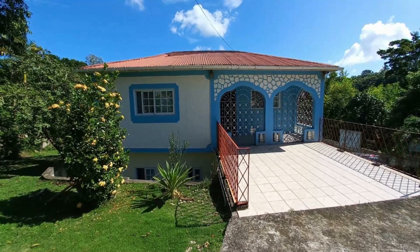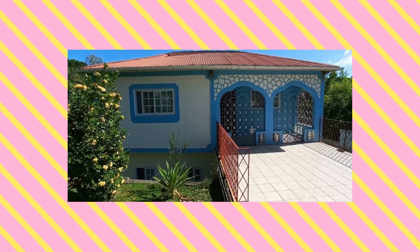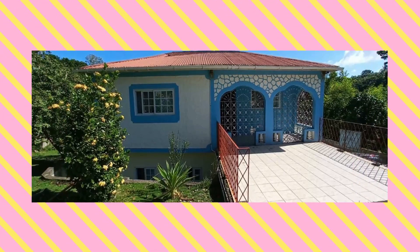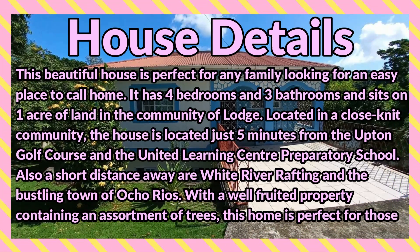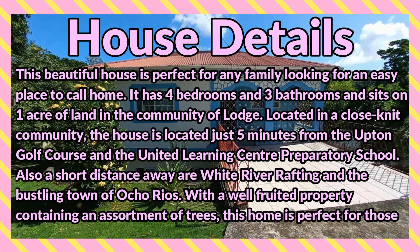What's up guys, welcome back to the channel. Today I'm bringing you this four-bedroom, three-bathroom house for sale at Cyrus Road, Lodge, St. Ann. This beautiful house is perfect for any family looking for an easy place to call home. It has four bedrooms and three bathrooms and sits on one acre of land in the community of Lodge.